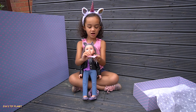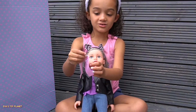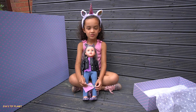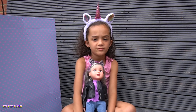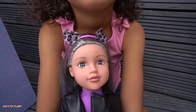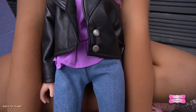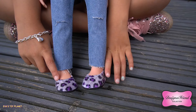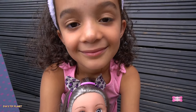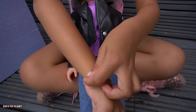Let's open it up. Guys, look at her charm, it's so cute! Each Designer Friend comes with her own charm bracelet for you to wear. Check out my charm bracelet!